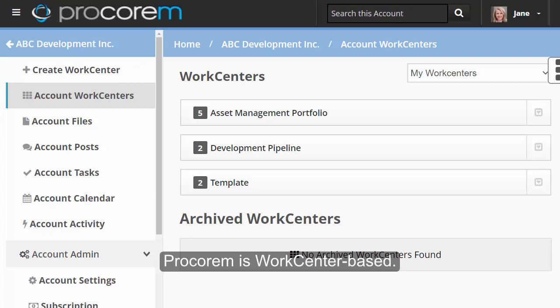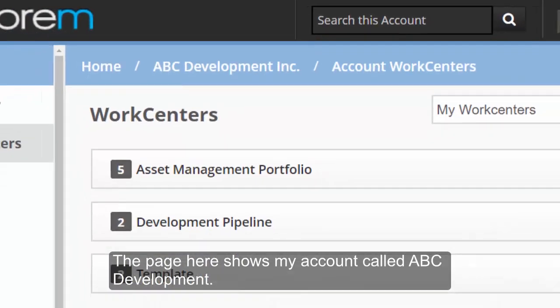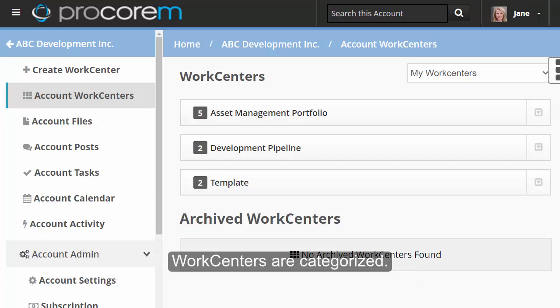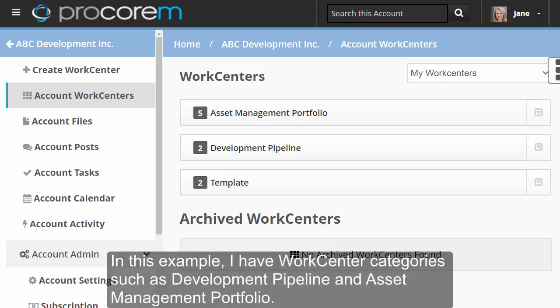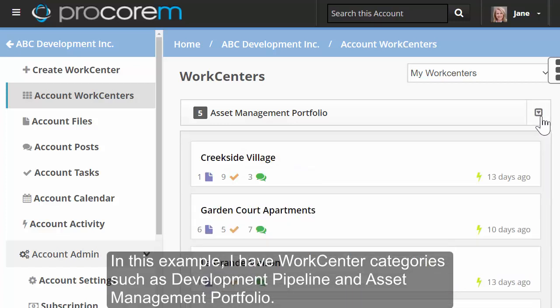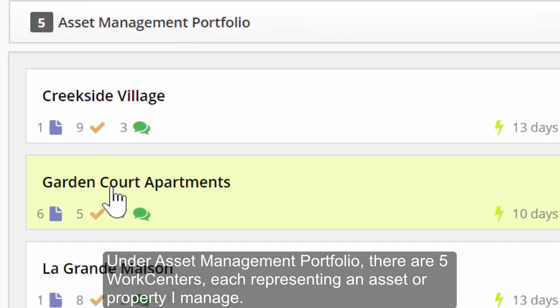Procoram is work center-based. This page shows my account, called ABC Development. In this account, you can create as many work centers as you want. Work centers are categorized. In this example, I have work center categories such as Development Pipeline and Asset Management Portfolio. Under Asset Management Portfolio, there are five work centers, each representing an asset or property I manage.